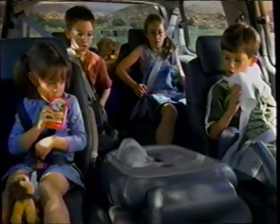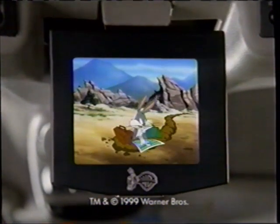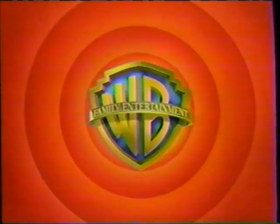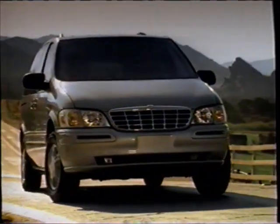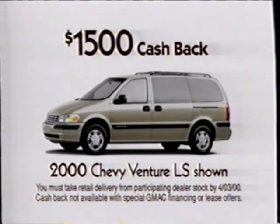Now there's a Chevy Venture with flip-and-fold seats and a built-in entertainment system. Introducing the new Warner Brothers Edition from Chevy Venture — the most versatile minivan ever. Get $1,500 cash back on any Chevy Venture model, including the popular Venture LS. See your Chevy dealer today.